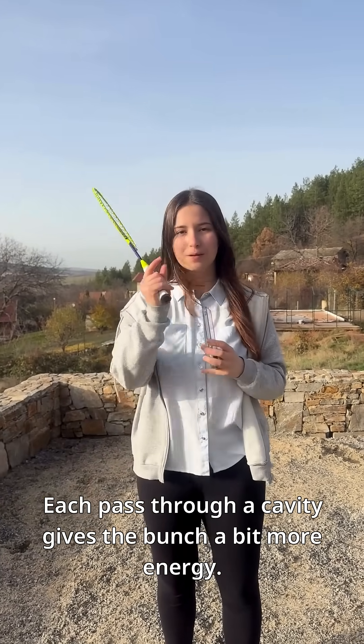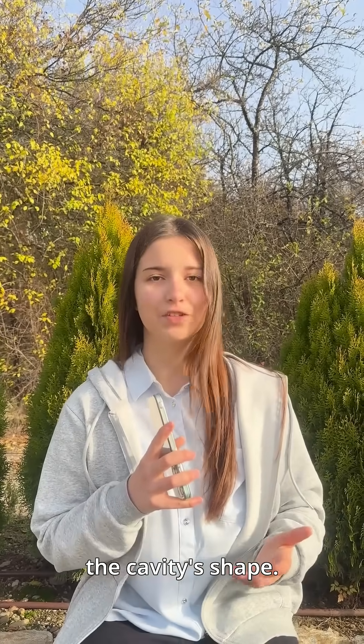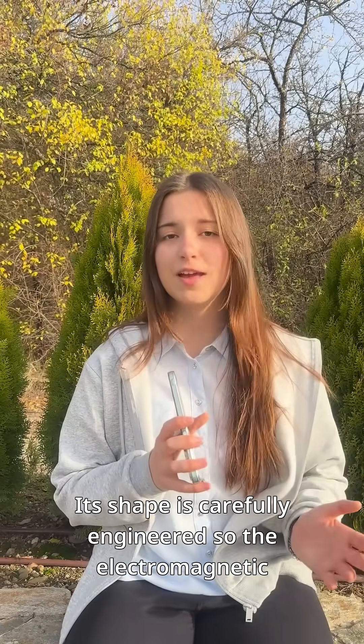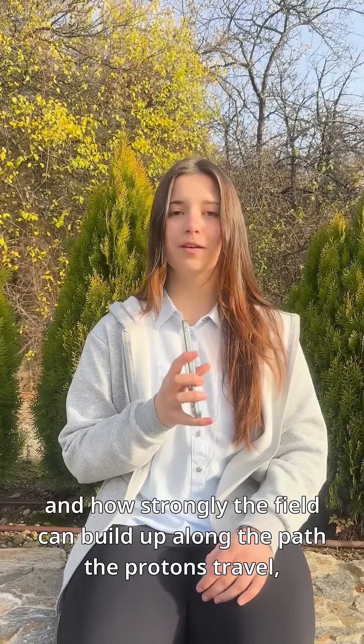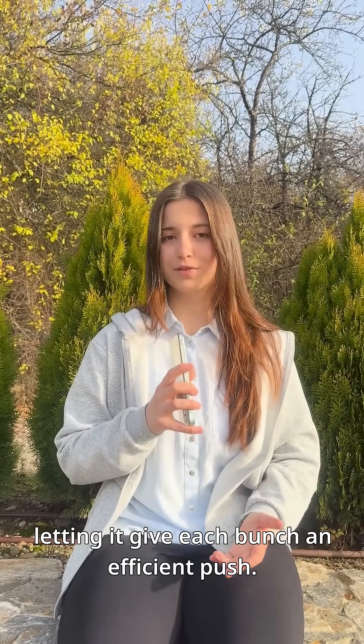Each pass through a cavity gives the bunch a bit more energy. Now, for something especially important: the cavity's shape. The cavity isn't just a metal tube. Its shape is carefully engineered so the electromagnetic field forms in just the right way. That shape determines the cavity's frequency, and how strongly the field can build up along the path the protons travel, letting it give each bunch an efficient push.